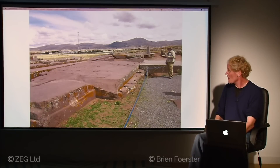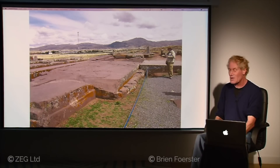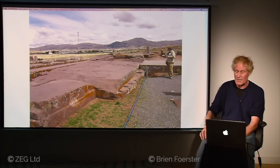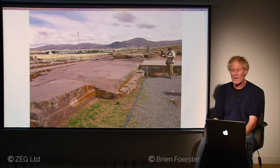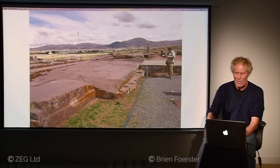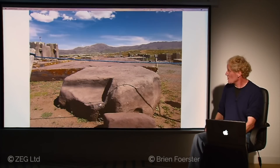We also have giant foundation blocks — the largest sandstone one is estimated to weigh 131 tons. The quarry is eight miles away, up and over that mountain range. How were they moved when no indigenous trees grow in the area — no rollers, nothing to pull them? Here is a view of that large foundation block directly behind me.